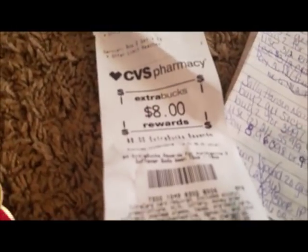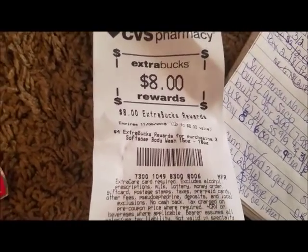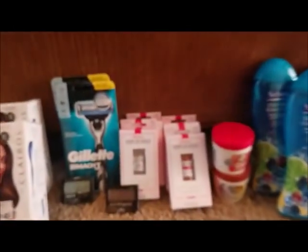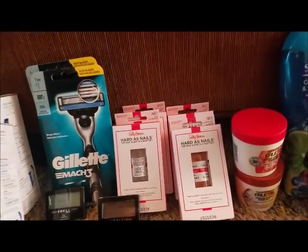Here's my CRT right here — sorry it's all jumbled up. Let me see what's the next deal. Sally Hansen — I know we did this deal a lot during the summer.